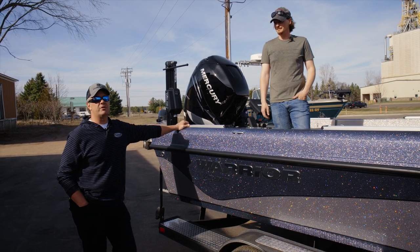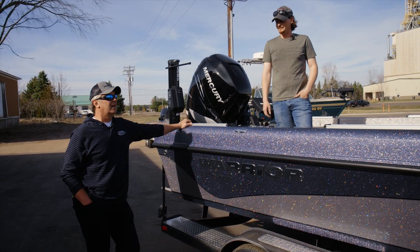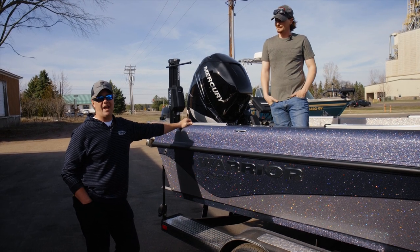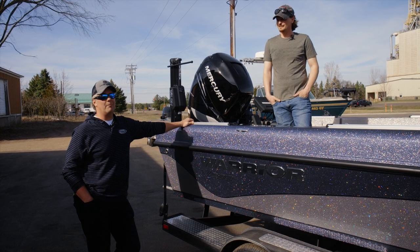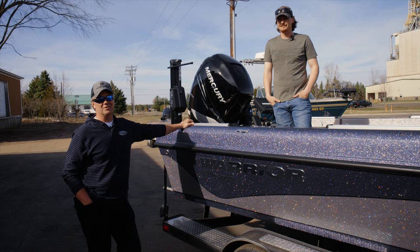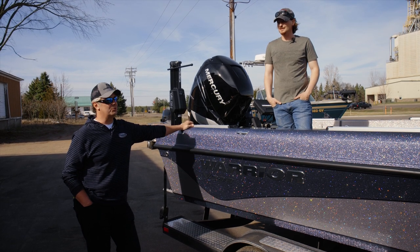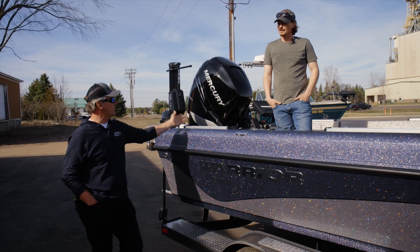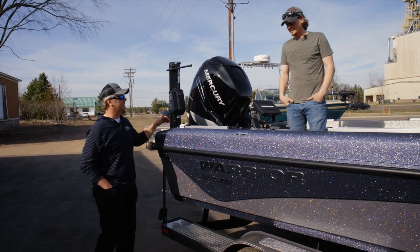One of the first challenges James hit me with was two 13-inch Humminbird Apex units he wanted on the dash. That might not sound like a big deal, but there aren't very many boat dashes that'll hold two of those giant units. You can see we got that put in place, but let's start at the back of the boat — a lot of the fun happens back there anyway.